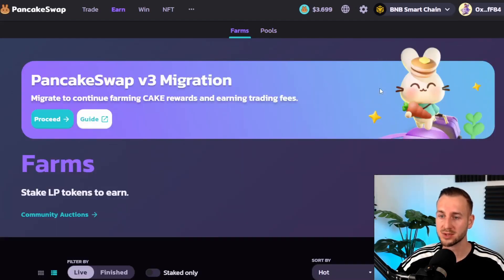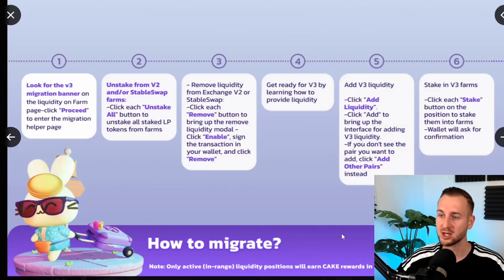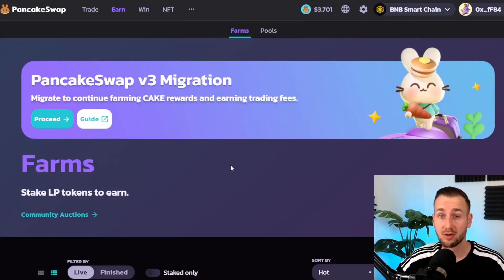On the farms page, PancakeSwap v3 migration is required. You'll need to unstake your v2 positions, remove your liquidity, and re-add it to v3 positions. There's a step-by-step guide and a button to proceed through the six-step process. If you have LP positions on PancakeSwap and haven't migrated to v3, you should shift them over as soon as possible and think carefully about where to add that liquidity.